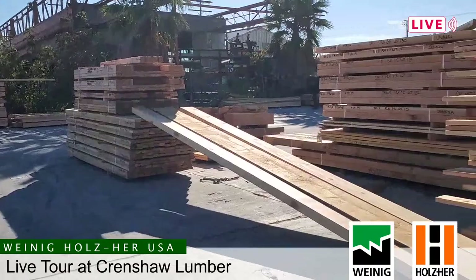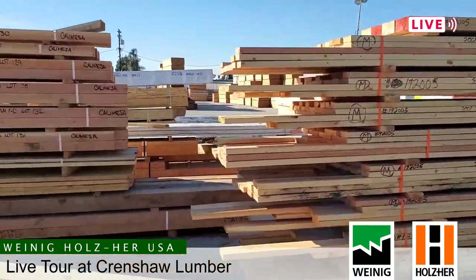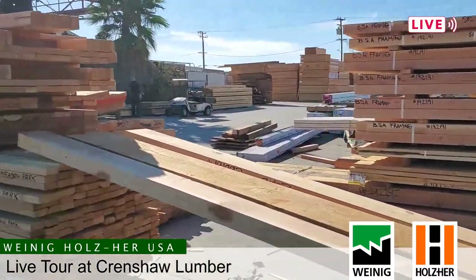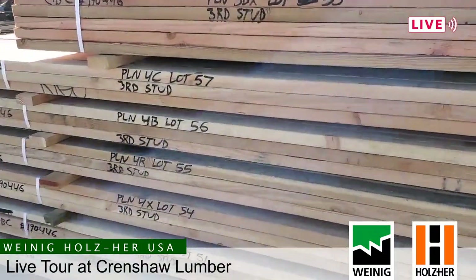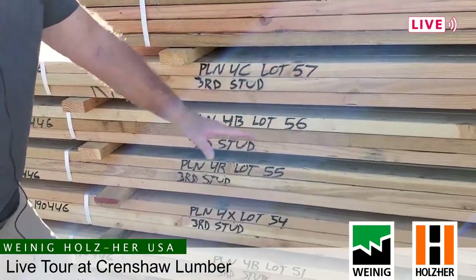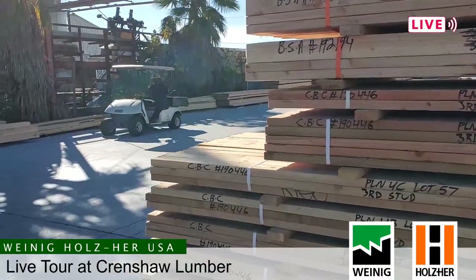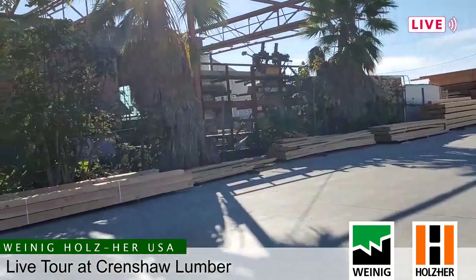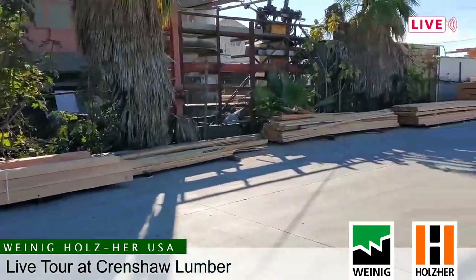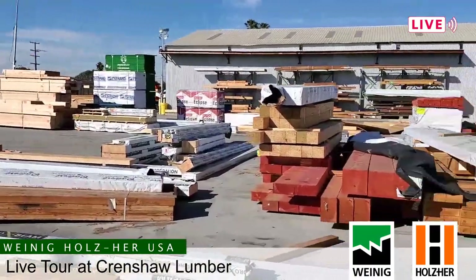In order to create more efficiency in the field, we cut and package many of the elements used to build a house. Anything that's not a standard product, we cut it here, package it, and send it out per lot so there's no confusion. They grab a unit designated for lot 57 and take it right there. The goal is to optimize their labor on the job, creating efficiencies for them — and if we're really good at it, it enhances our customer base.